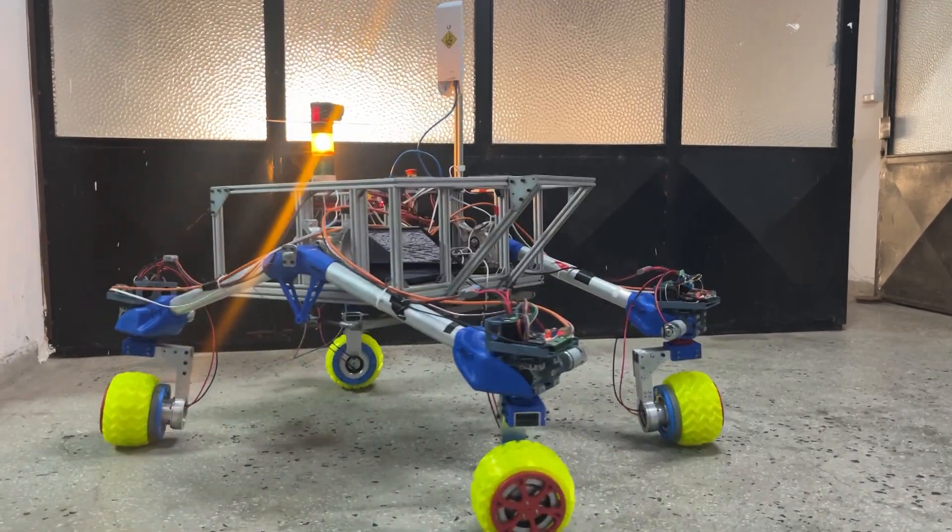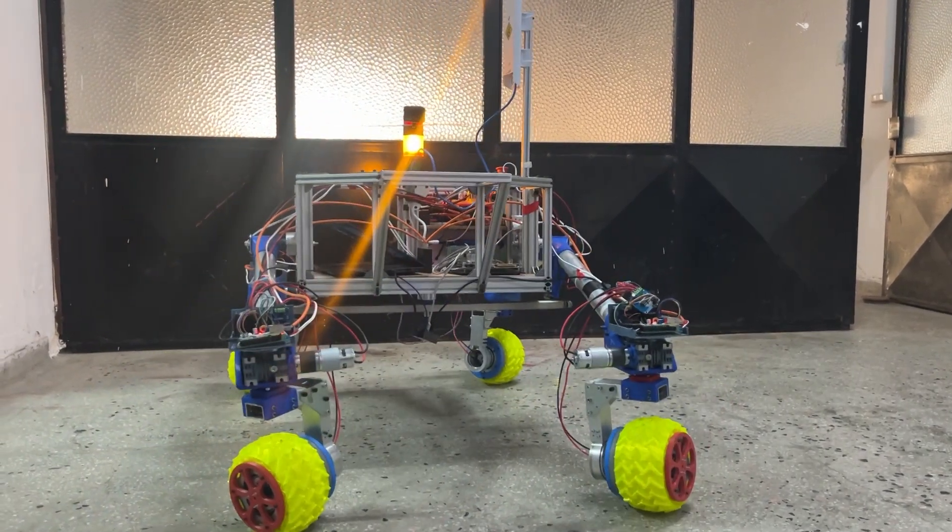This dual approach ensures operators can manage the system effectively under varying network conditions. Together, these software systems form the intelligence behind our rover's capabilities.